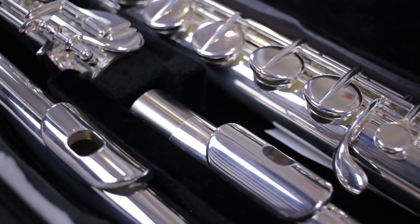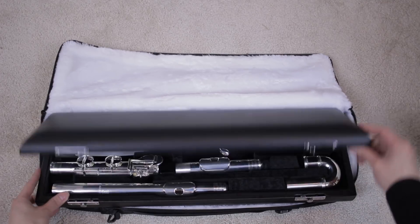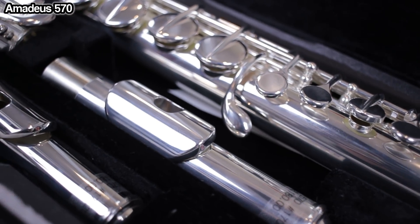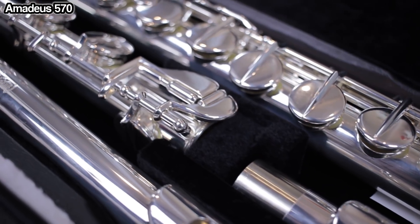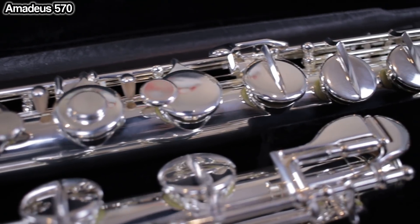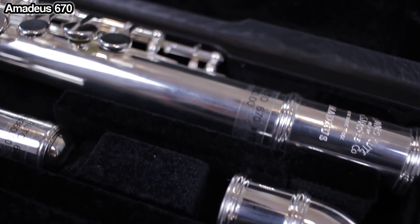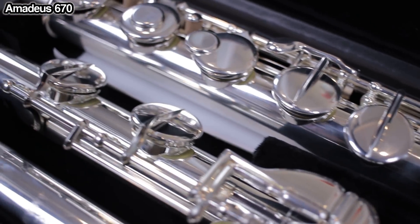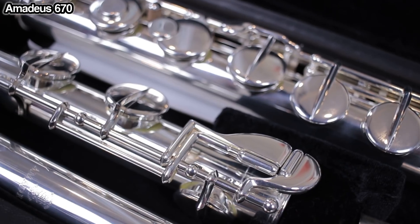Today we're reviewing the Hanes Amadeus 570 and 670 Alto Flutes. Amadeus is sort of the sub-brand of Hanes — similar to how Cenari is the sub-brand of Powell. The Hanes Amadeus 570 features a silver-plated curved and straight head joint with sterling silver riser, silver-plated body and mechanism, pointed key arms, offset G, and C foot joint. The 670 features full silver straight and curved head joints on a silver-plated body and mechanism, with pointed key arms, offset G, and C foot joint.